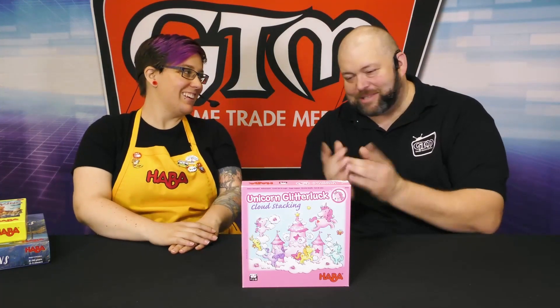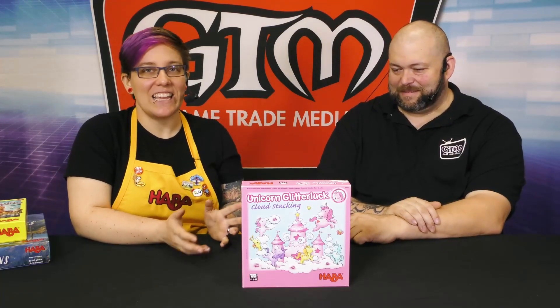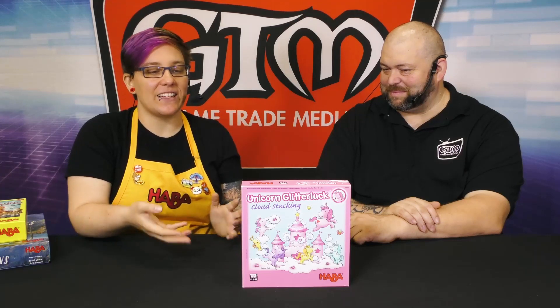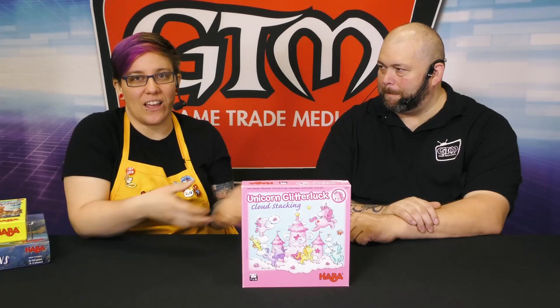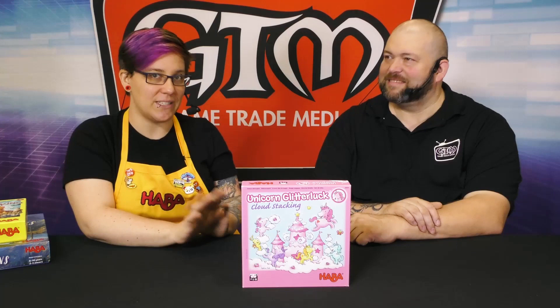I like unicorns and I see unicorns! So this is Unicorn Glitterlack Cloud Stacking. There's a line in Germany called Einhorn Glitterglock — it's like My Little Pony, basically, in Germany. They have a brand line of games in that, and we brought over a couple of them here and they've just done amazing.